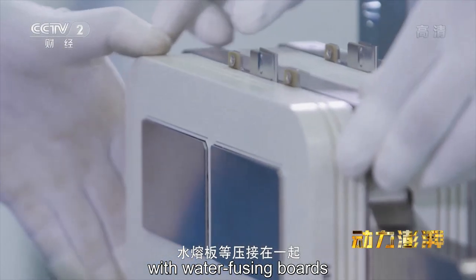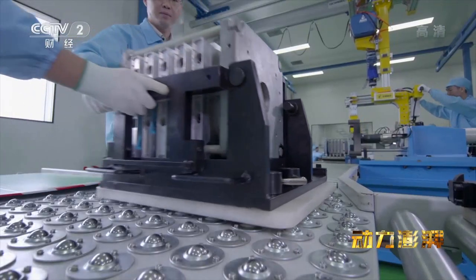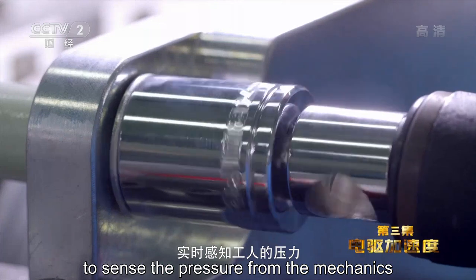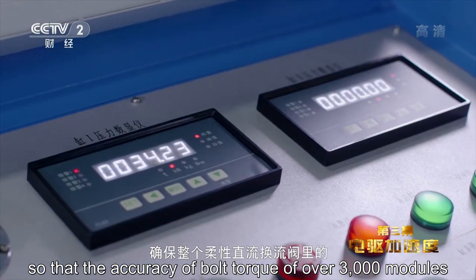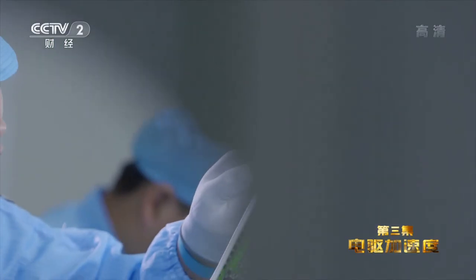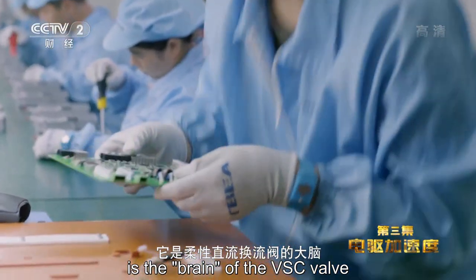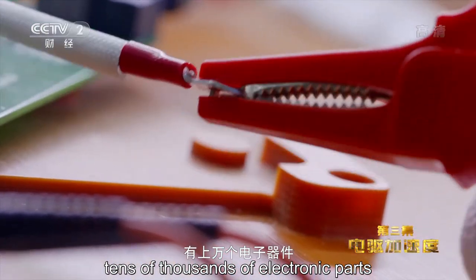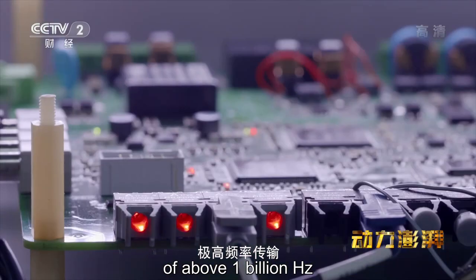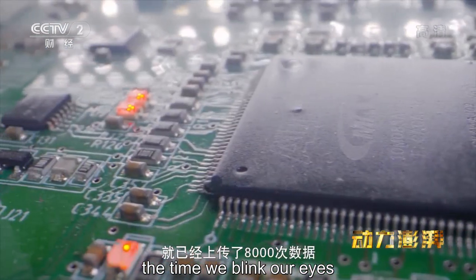而实现这一功能的秘密藏在这里：十万级清洁度的工作间里，工人们正在把IGBT驱动板卡、水冷板等压接在一起，组合成一个完整的柔直模块，这是柔性直流换流阀的核心。压接的力量必须严格控制，全数字化扭矩扳手实时感知工人的压力并竖直显示在监控屏上，确保整个柔性直流换流阀里三千多个柔直模块的螺栓扭矩精准度完全一致。另一个核心部件是控制板卡，它是柔性直流换流阀的大脑，看似普通的板卡上有上万个电子器件，每个电子器件都拥有独立的传输线，能够实现10亿赫兹以上的极高频率传输，这样海量快速的数据处理能力相当于在人类0.2秒的眨眼瞬间，整个阀控系统就已经上传了8000次数据。